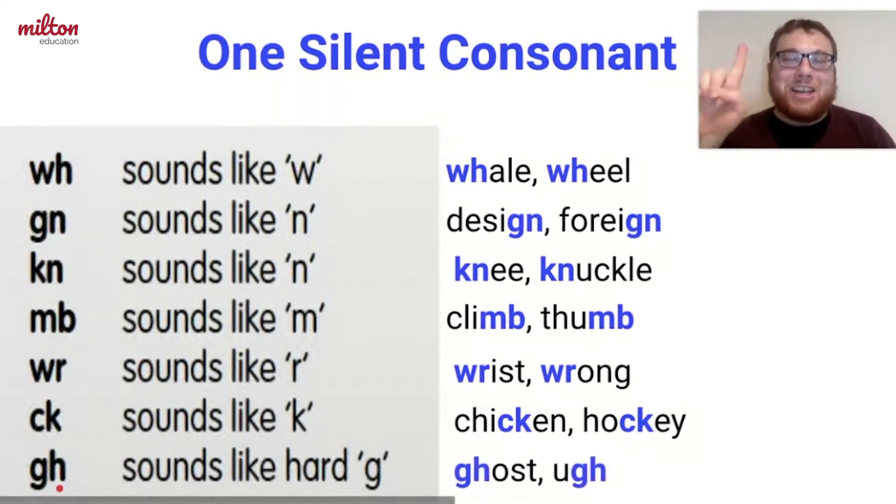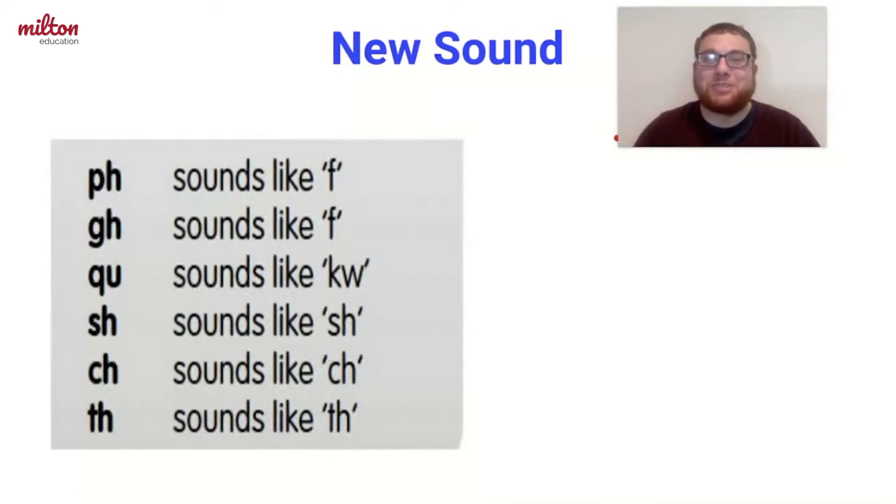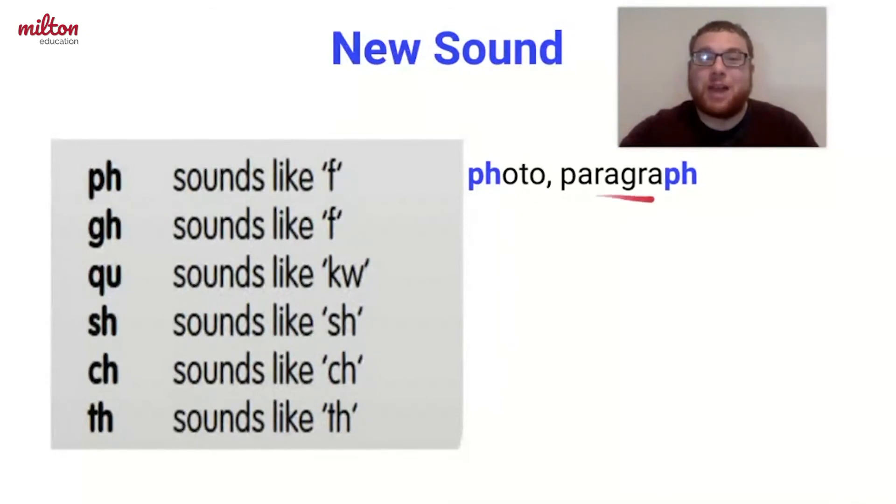Finally, G and H — it makes a G sound in words like ghost. Now let's talk about the new sound team. In this team, the two consonants make a sound that is completely different from the original letters. For example, P and H together make an F sound in words like photo and paragraph. G and H together also make an F sound in words like cough and laugh.